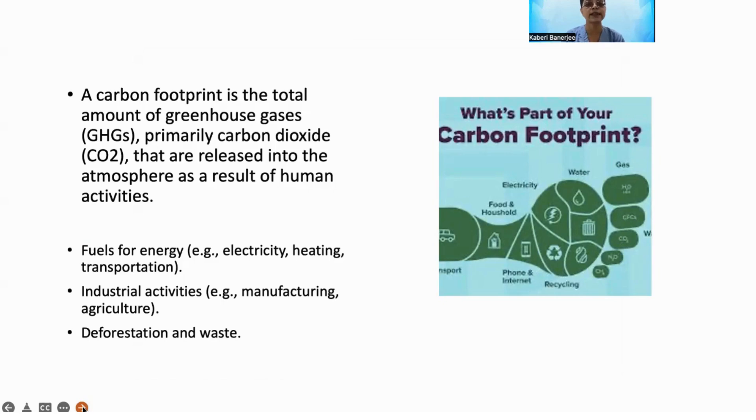A carbon footprint is the total amount of greenhouse gas, primarily carbon dioxide, that is released into the atmosphere as a result of human activities like transportation, manufacturing, and deforestation.